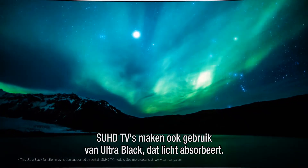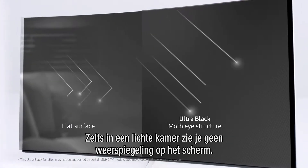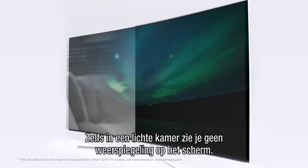SUHD TVs also employ a technology called Ultra Black that absorbs light. So even in a bright living room, you'll no longer see a reflection of your surroundings on the screen.